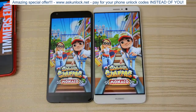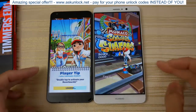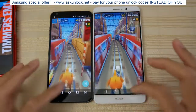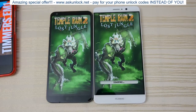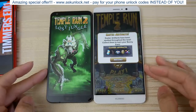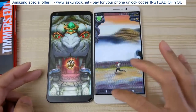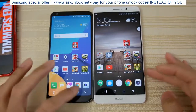Subway Surf — the Mate 9 is faster here. Finally, one more game: Temple Run 2. The Mate 9 jumped to a slight lead, then a big lead. Yeah, the Mate 9 is much faster in this game.